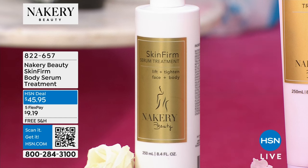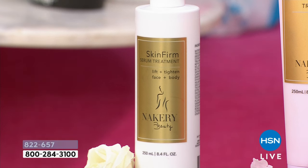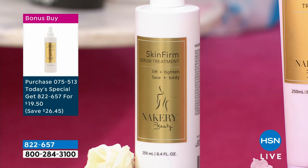We've been out of this product for a very long time. It's back. It's called Skin Firm. If you order our Today Special, you get it for $19.50 as part of our bonus buy. Everything is free shipping and handling, everything is on five interest-free credit card payments from Makery. This is their big second year anniversary with us.